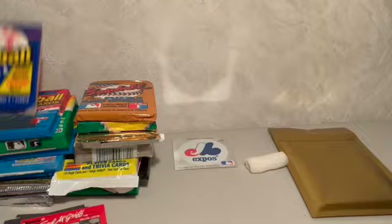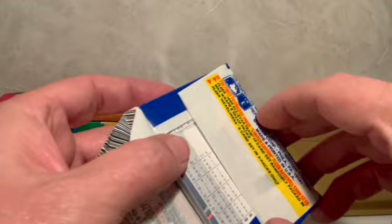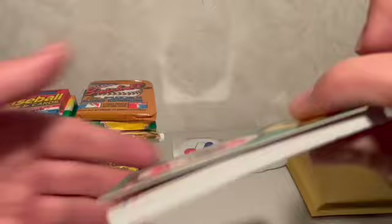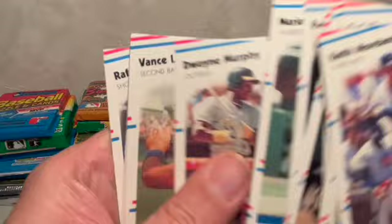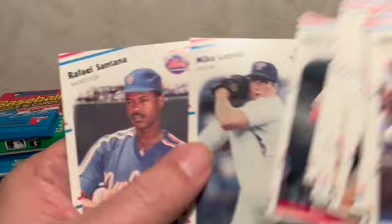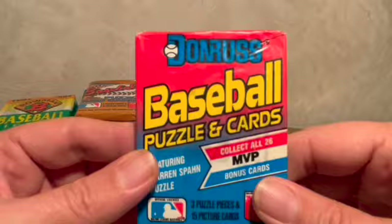Let's try the 1988 Fleer — might get ourselves a Tom Glavine in this pack, maybe Roberto Alomar's in here too. There's the Astros sticker, Mitch Morland, John Perlman — don't remember him at all — Willie Hernandez, Benito Santiago, Dwayne Murphy, Vance Law. Looks like we're striking out there — no one worth keeping. Let's go to the next Donruss pack.